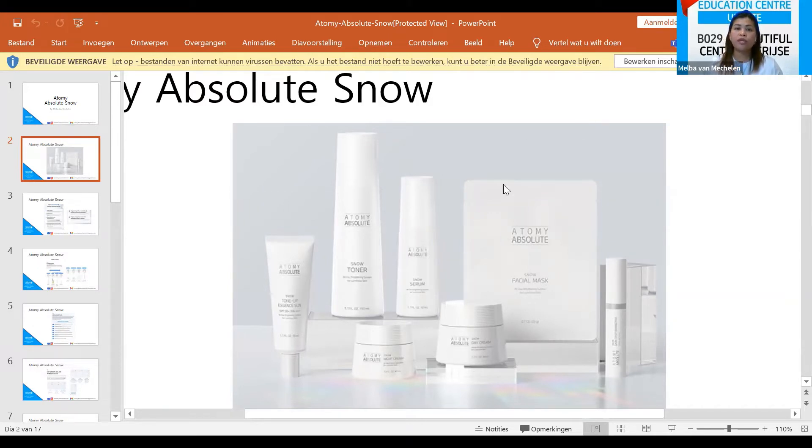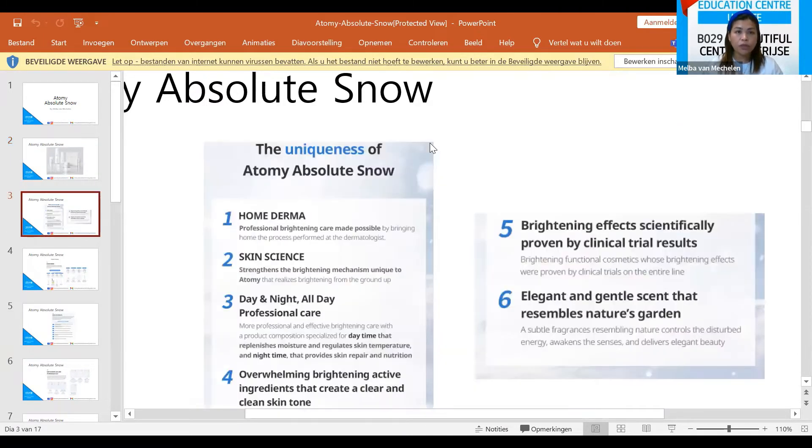We also have the Absolute Facial Mask. This set can be purchased as a small set or a big set. The big set contains everything plus the Snow Toner, Snow Facial Mask, and Tone Up Essence cream. The small set includes the toner, serum, night cream, day cream, and dark spot corrector.